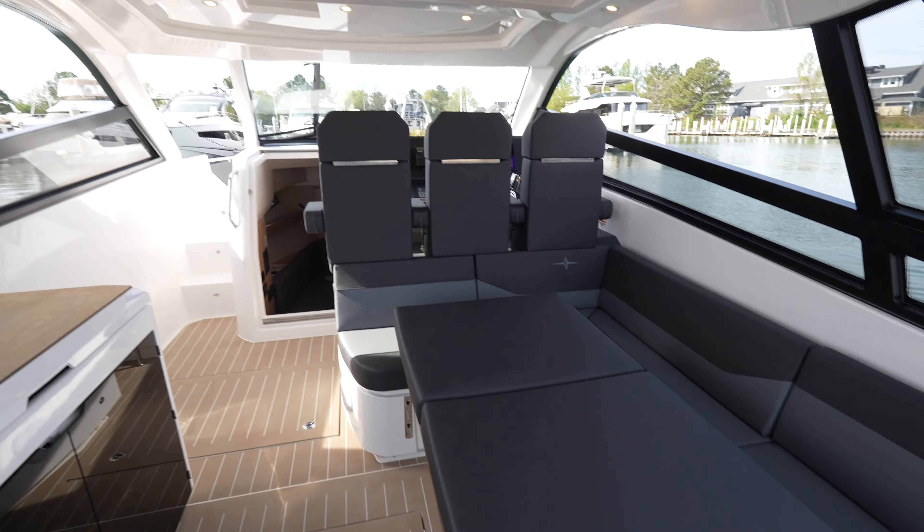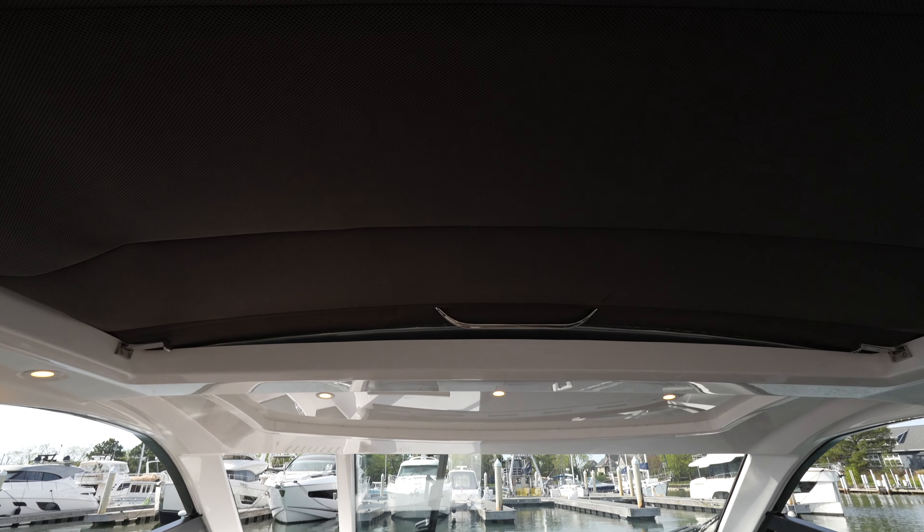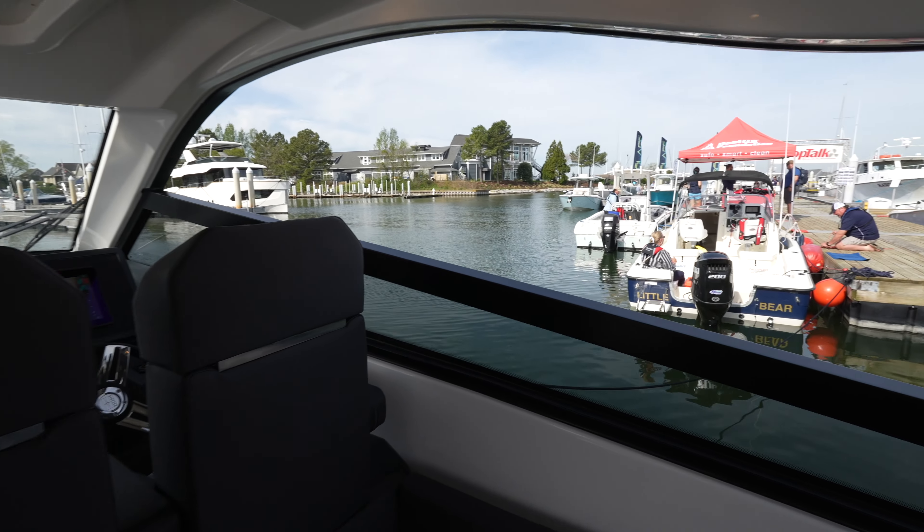You also have a hard top overhead, but there's also a section in the middle so you can open this up completely. Like I said, this is a very open boat. You can also see the cutouts from the windows here.